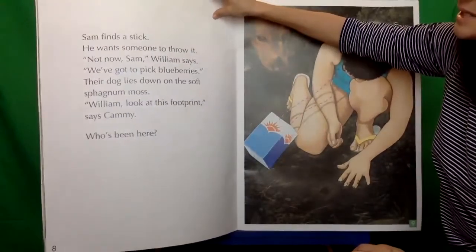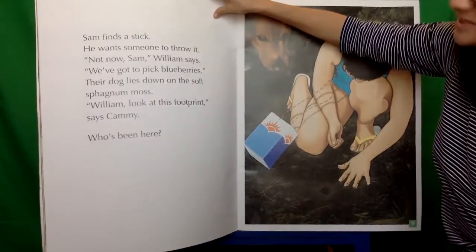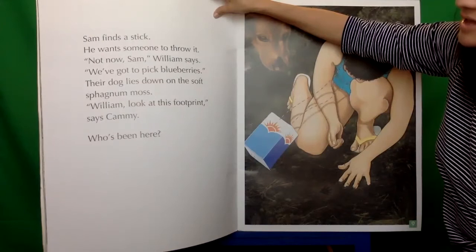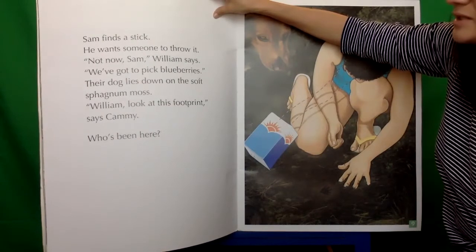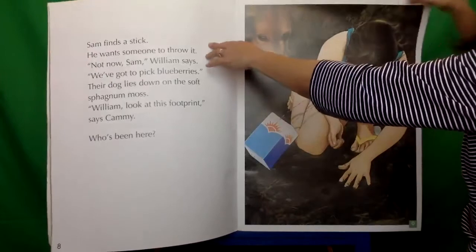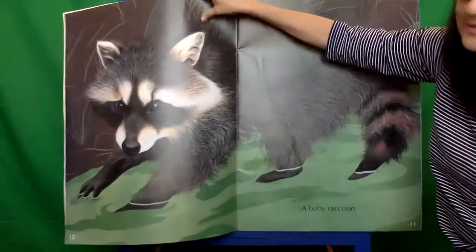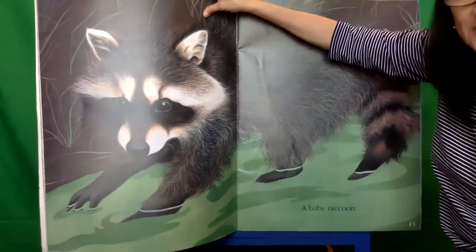Sam finds a stick. He wants someone to throw it. Not now Sam, William says, we've got to pick blueberries. Their dog lies down on the saw moss. William, look at this footprint, says Cammie. Who's been here? Oh, what is that? This animal lives around the pond — this is called the baby raccoon.